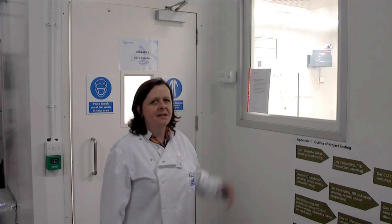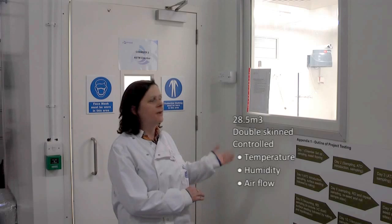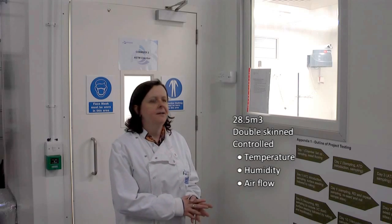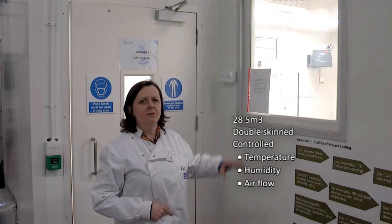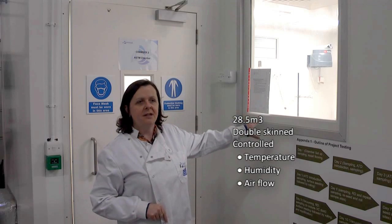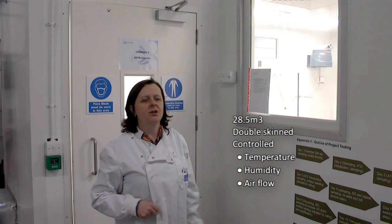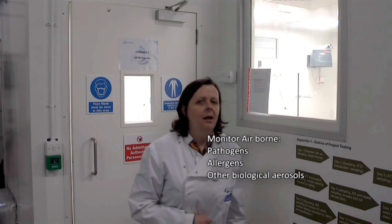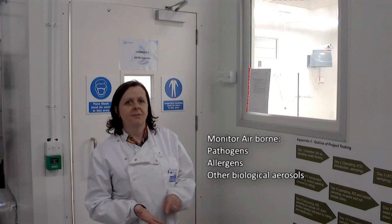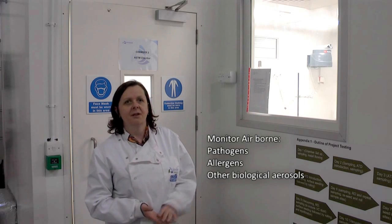An environmental test chamber such as this is a 28.5 metre cubed chamber. It has a double skin and is completely sealed so that we can control the temperature and humidity inside. We can control the number of air changes and monitor particles in the air in real time using our particle counters. We can also measure airborne allergen and surface allergen, as well as surface and airborne microbes.